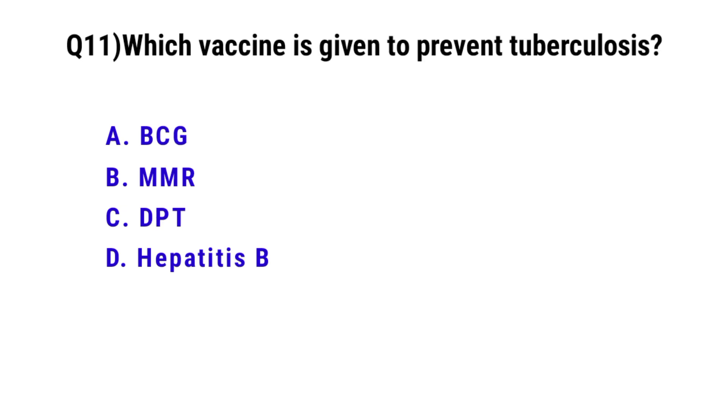Question number 11. Which vaccine is given to prevent tuberculosis? The correct option is A. BCG vaccine.